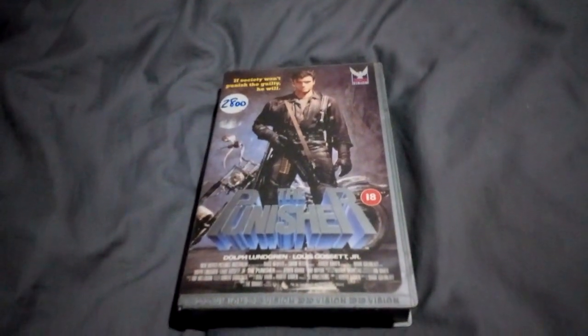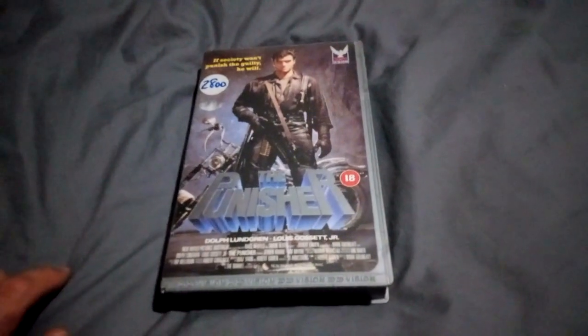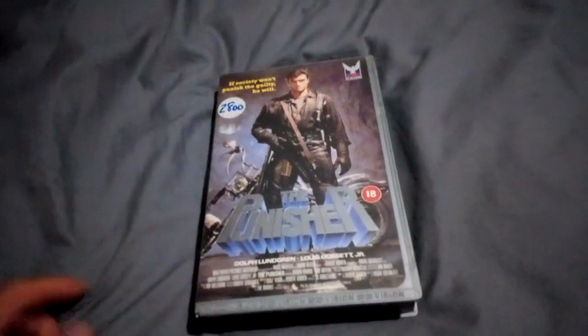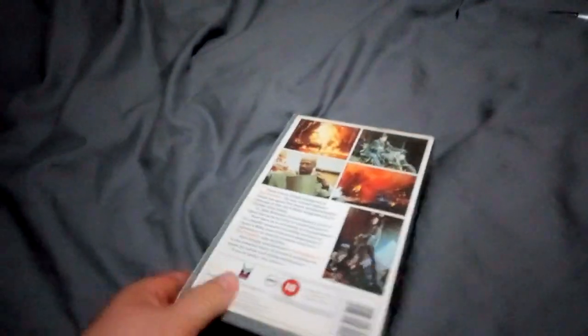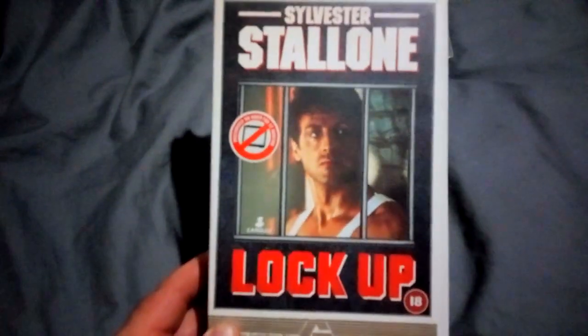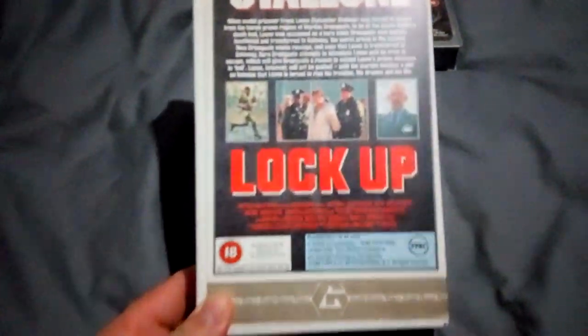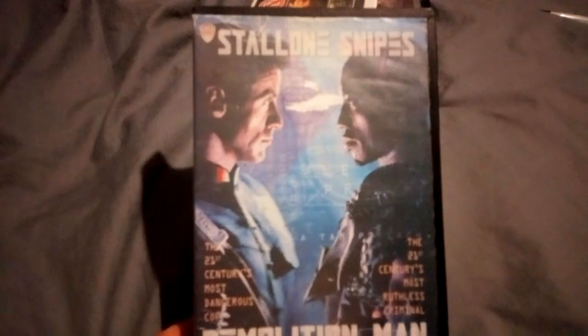This is VHS haul number two. First up, Paul Turner's The Punisher — the original one, great condition. Next up is Stallone in Lockup, another beautiful mint Guild tape from Paul.